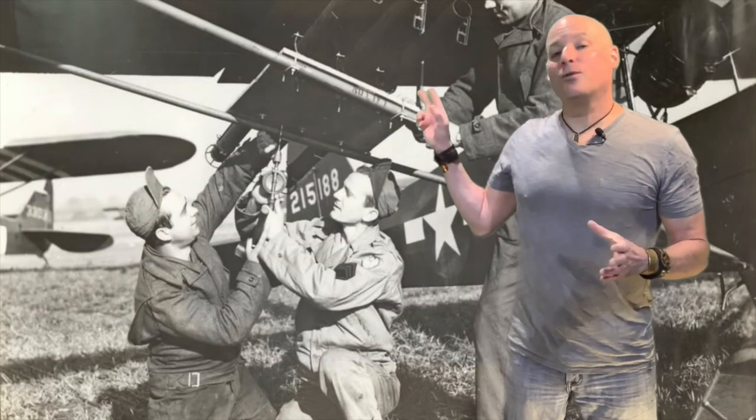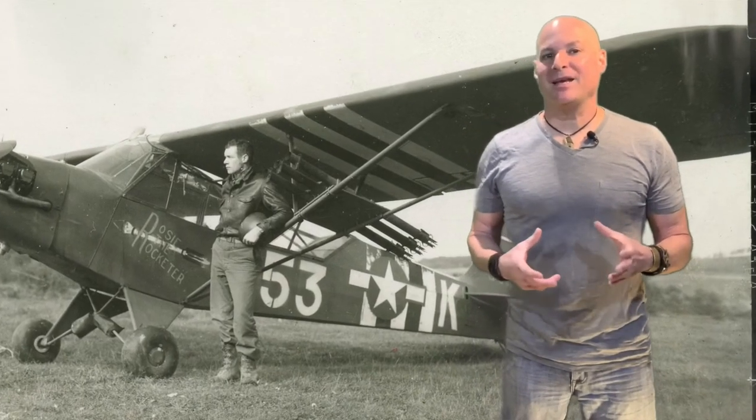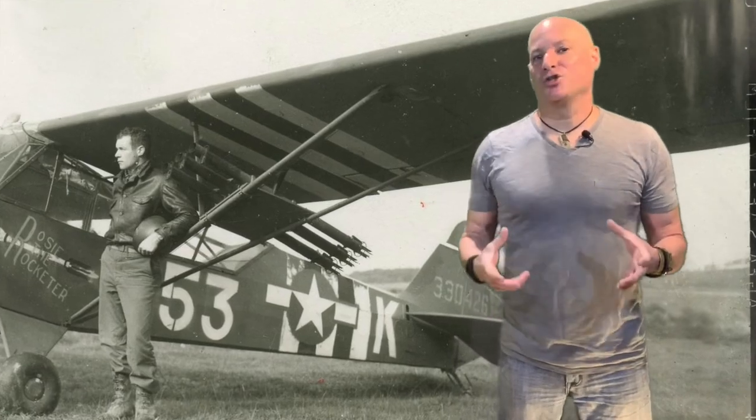Not only did the bazooka pack more of a punch than any other man-portable weapon, it also brought with it a lot of versatility. With the development of several different warheads, it was determined by evaluators that the bazooka could be an anti-tank weapon, a bunker buster, or an anti-personnel weapon. In fact, later in World War II, pilots strapped bazookas underneath the wings of their artillery-spotting aircraft to take on German tanks.